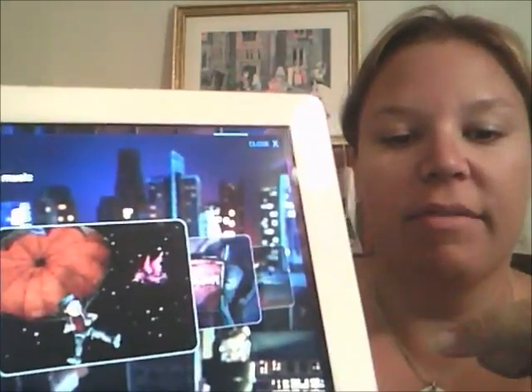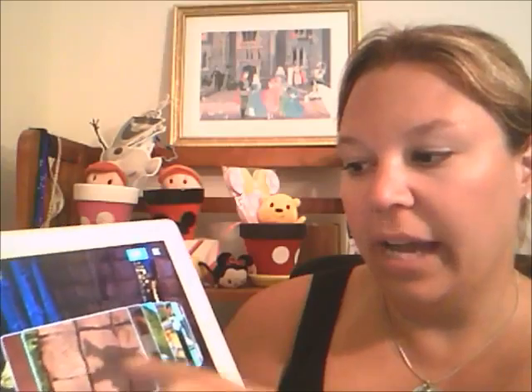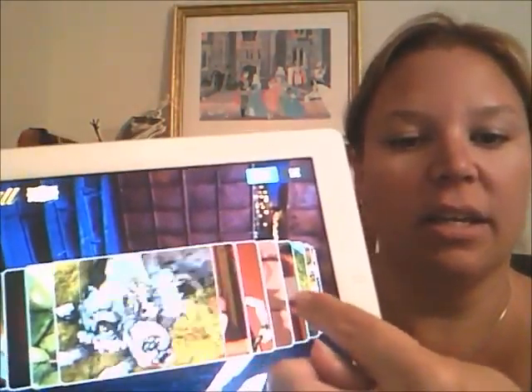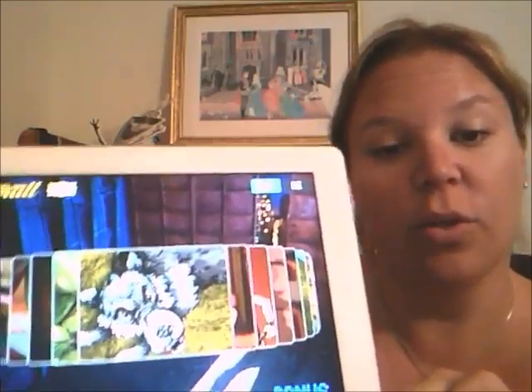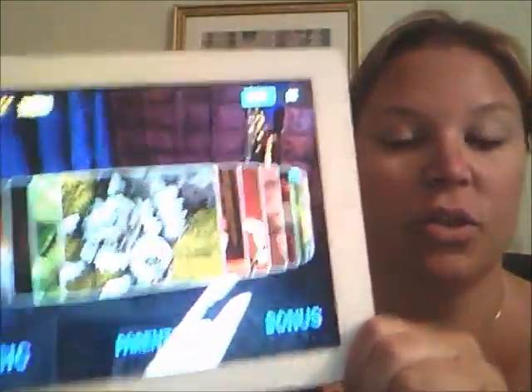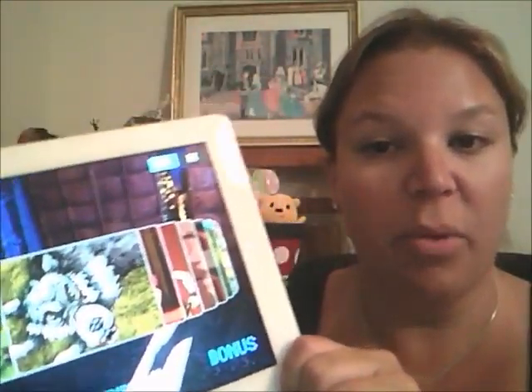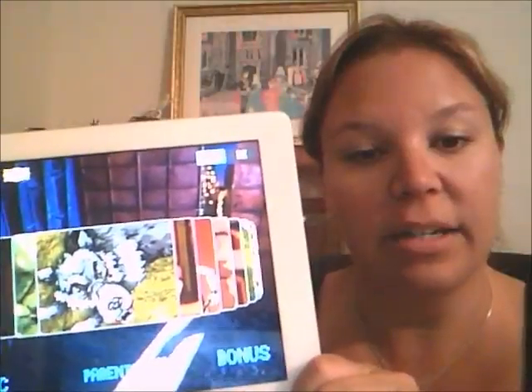My oldest son, my 11-year-old, was excited about the actual story and the interactive pages. There are some pages where you get to do different things while you're reading the story. So it's not just that you're listening to the classic Peter and the Wolf tale — you kind of get to be a part of it and be a little bit interactive too.